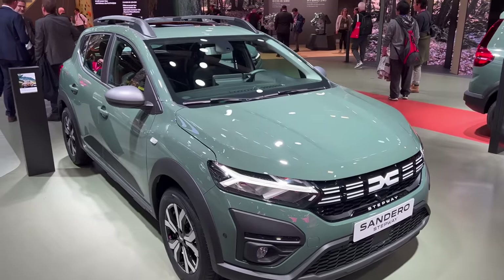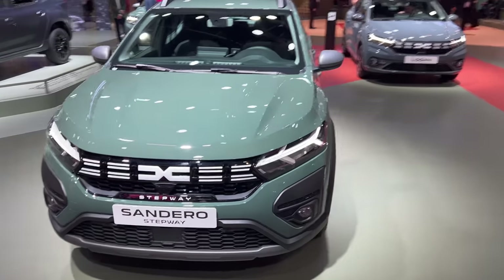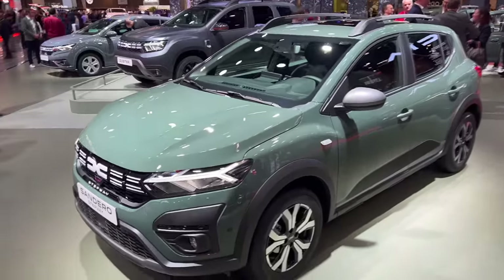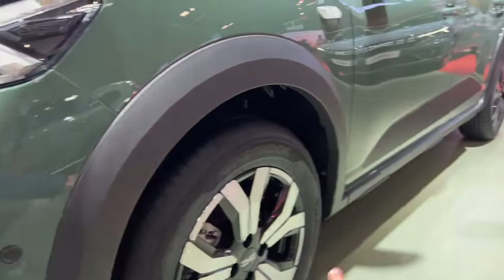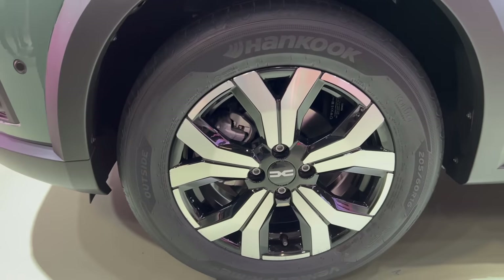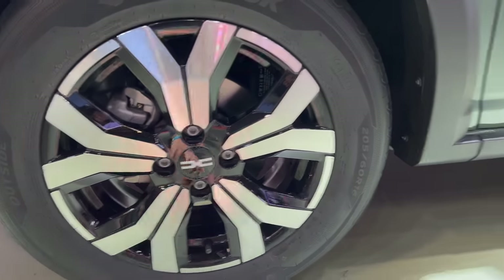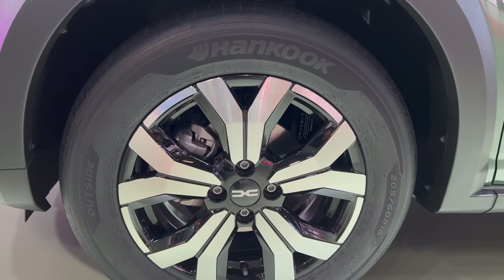The car looks quite nice — it's a cool car if you're going off-roading. You can see the arches are also protected and there's a skirt at the bottom. Looking at the alloys, we have 16-inch diamond-cut silver-on-black alloys with the new badge. These are 205/60 R16 tires — Hankook tires.